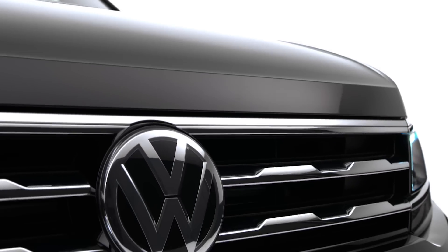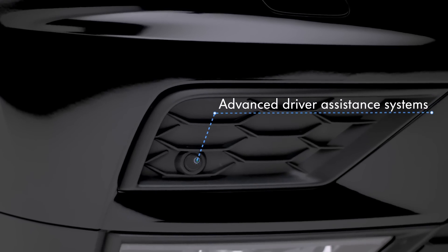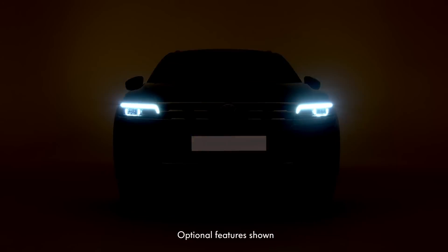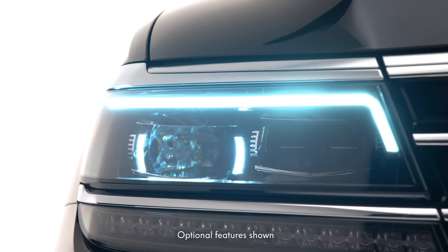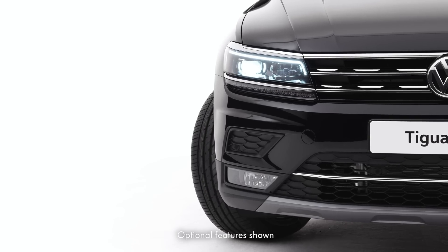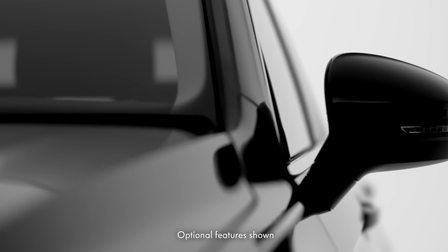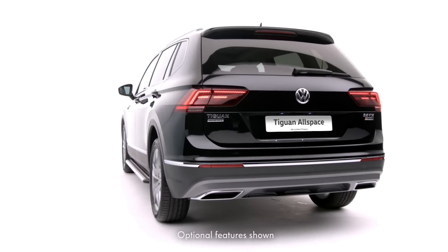Safety is paramount, and the Tiguan Allspace is packed with advanced driver assistance systems, such as intelligent LED self-leveling headlights with separate LED daytime running lights and dynamic light assist, as well as park assist with rear-view camera, lane assist and side scan, so whatever your plans, it covers all bases.